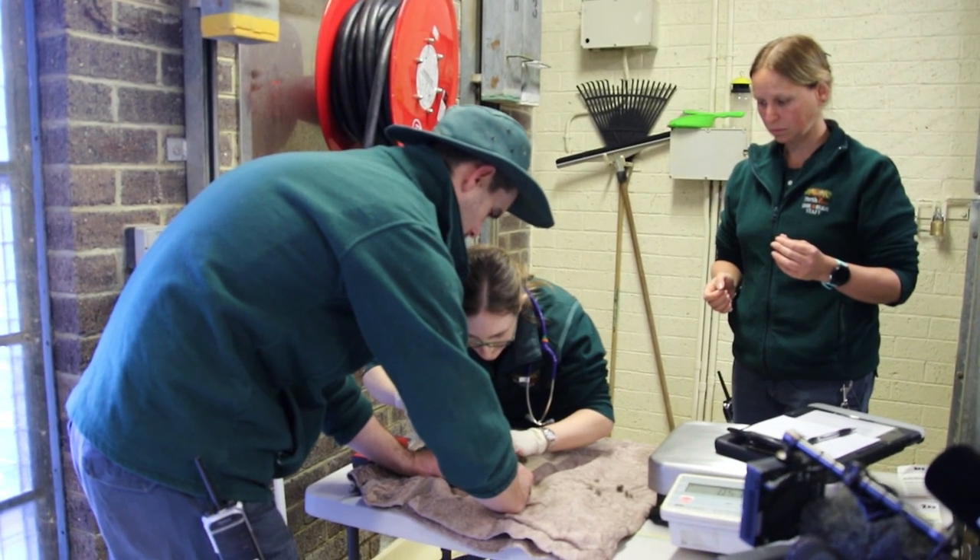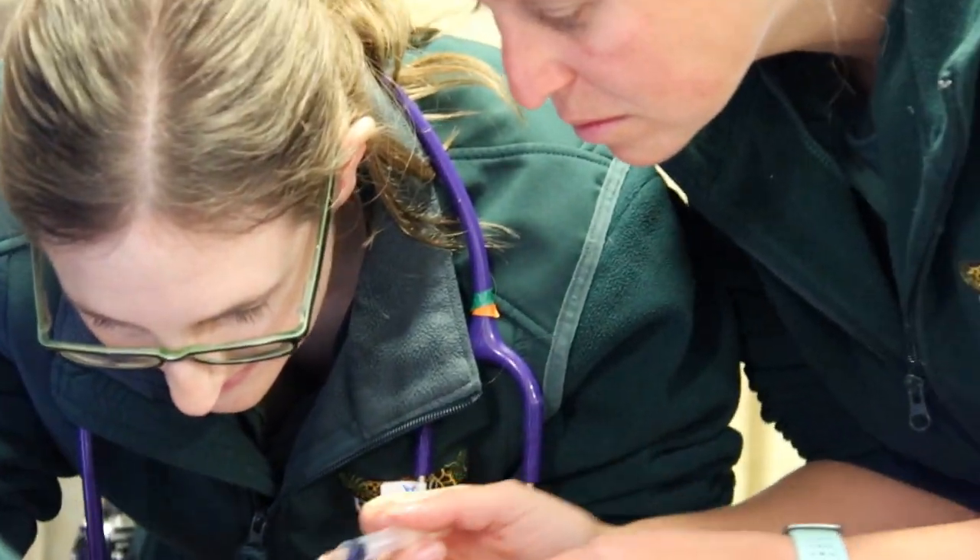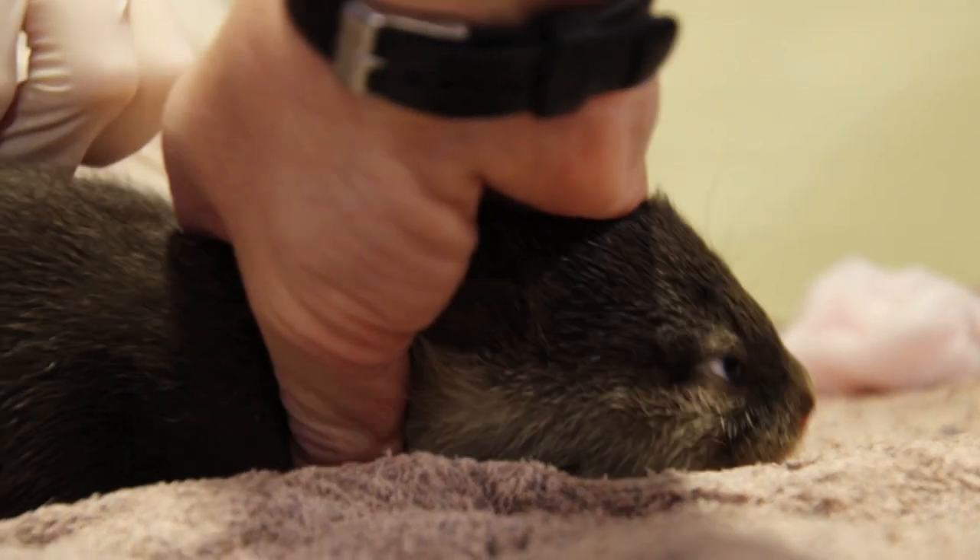The first exam is critical to learn the sex of the pups, vaccinate them, and make sure they are healthy enough to expand the population.